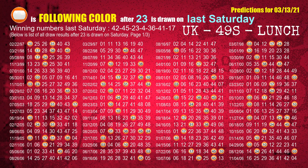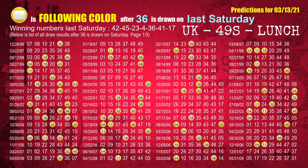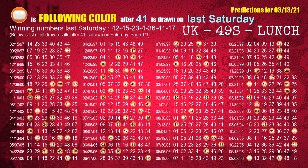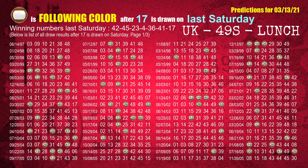The third winning number last Saturday is 23 — the most frequently following color is orange. The fifth winning number last Saturday is 36 — the most frequently following color is yellow. The sixth winning number last Saturday is 41 — the most frequently following color is orange. The booster winning number last Saturday is 17 — the most frequently following color is brown.